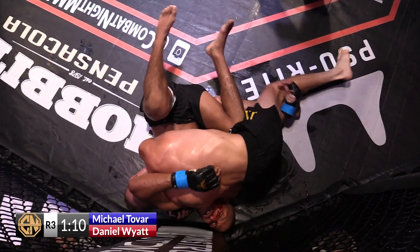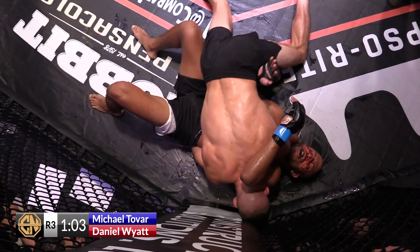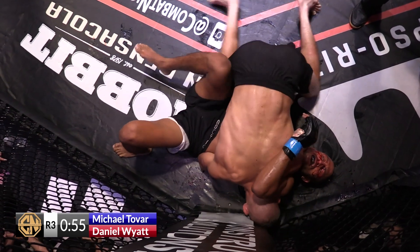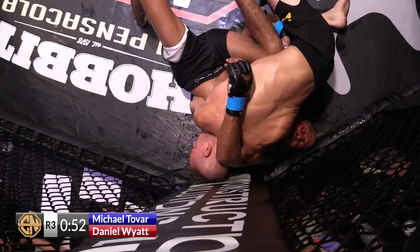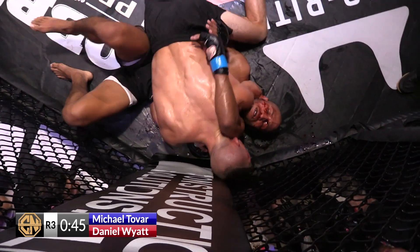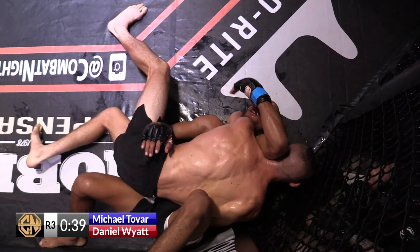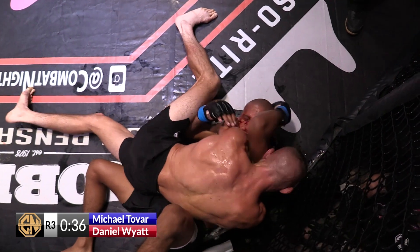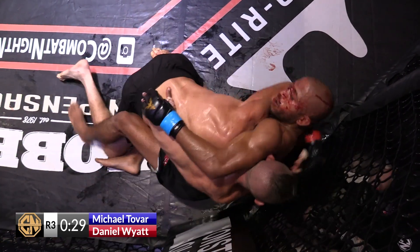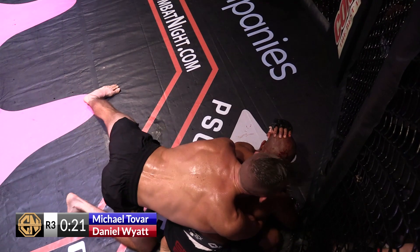Wyatt's got to get his hips on the other side. Big mouse under the eye of Michael Tovar — big mouse under a minute to go. A minute to go here; if there's not any more activity, Larry Folsom might just stand them up. I don't think there's a ton of blood going to Tovar's eye, but this is a bad position. Tovar gives up the back. Larry Folsom is looking in closely — 24 seconds left.